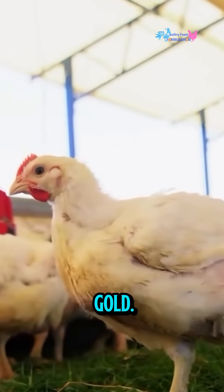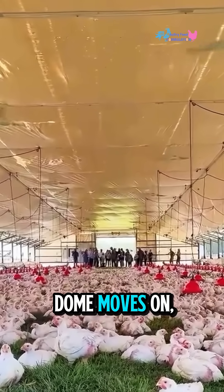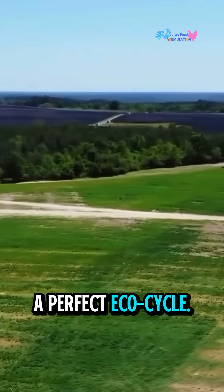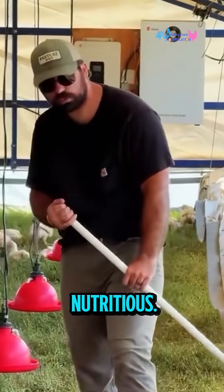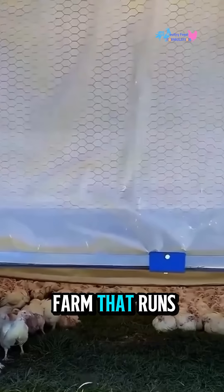Their droppings? Pure gold. They fertilize the soil naturally, and as the dome moves on, the farmer reseeds the ground. The result? A perfect eco-cycle. Healthier land, healthier chickens, and meat that tastes richer, cleaner, and more nutritious. No smell, no stress, no waste — just a self-driving farm that runs on sunlight and smart thinking.